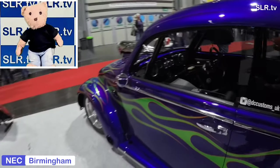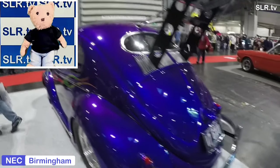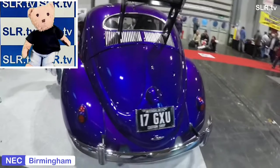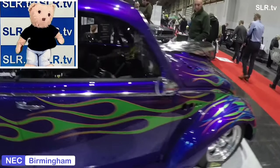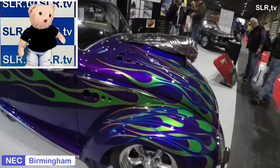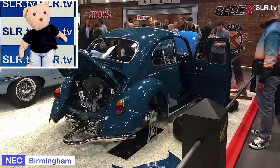Other names you may have heard the Volkswagen Beetle called are the Super Beetle and the Super Bug. There were various engine sizes available, but the popular ones were the 1200, the 1300, and the 1500. Production between 1938 and 2003 had 21 and a half million units constructed.